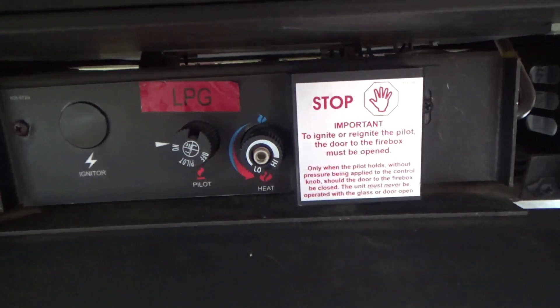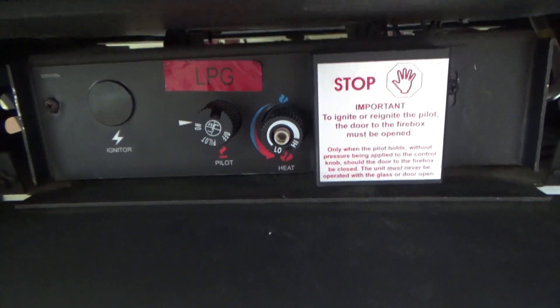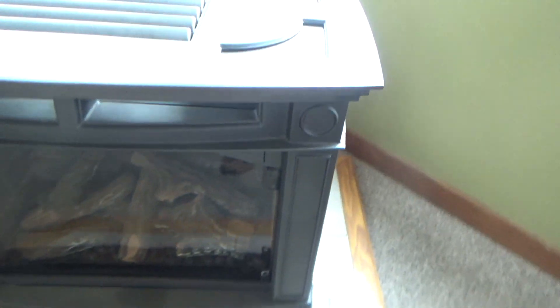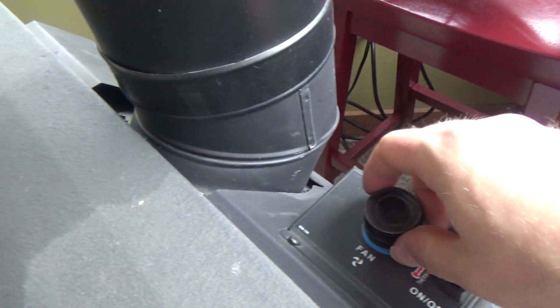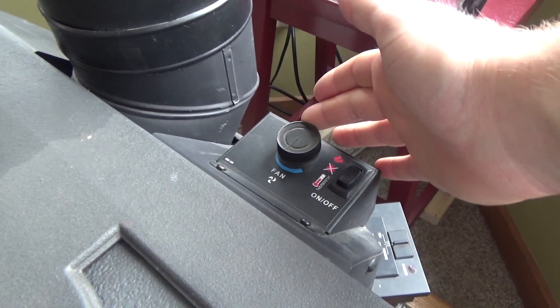There is a control under here. It has a variable speed setting.